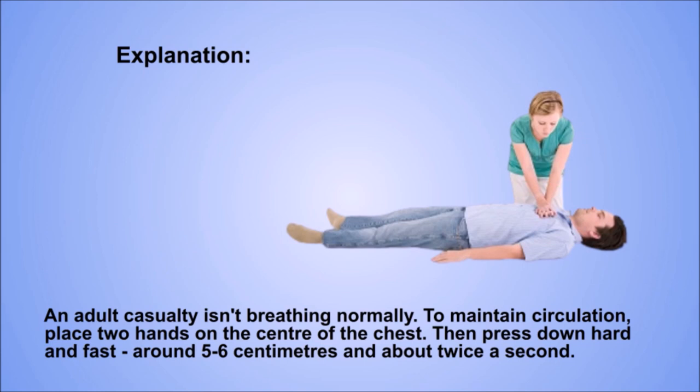Explanation. An adult casualty isn't breathing normally. To maintain circulation, place two hands on the centre of the chest then press down hard and fast, around 5–6 cm and about twice a second.